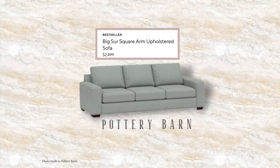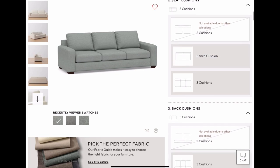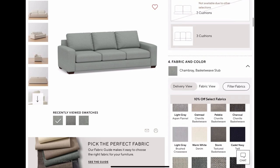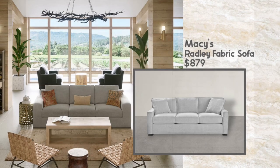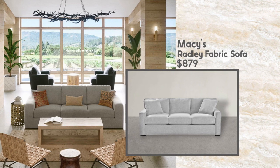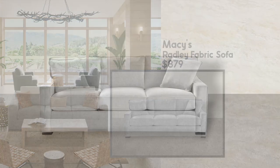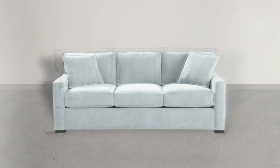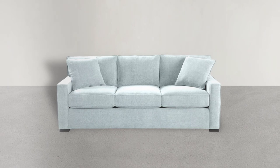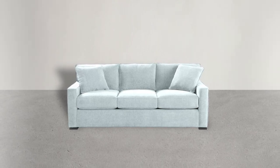This is Pottery Barn's Big Sur Square-Armed Sofa. The square arms make this piece so unique — the one in the design has three seats and three back cushions. They selected the chambray fabric color. The dupe I found is the Macy's Radley Fabric Sofa. While the Pottery Barn piece is $2,499, this clocks in at $849 — very affordable. I also showed it in a robin's egg blue, which might be closer to the trendy light powder blue sofa look that's happening right now.